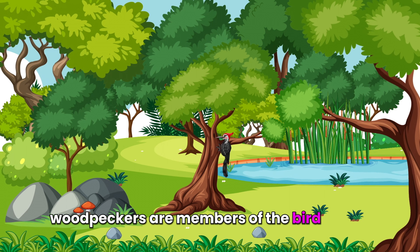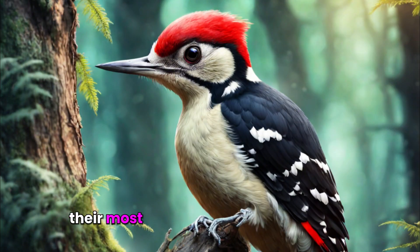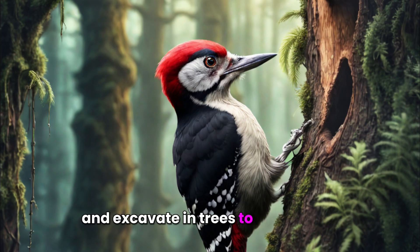Woodpeckers are members of the bird family and typically inhabit trees. Their most notable feature is using their strong beaks to drill into tree barks and excavate in trees to find insects.